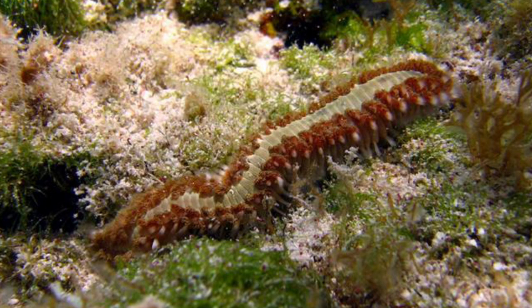The mouth is ventral and is located on the second segment. The head is shown on the first segment and includes the eyes and other sensory organs. The bearded fireworm is a voracious predator that supplements its diet with plant material.